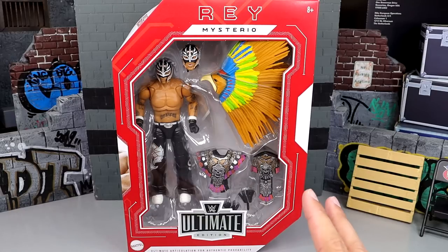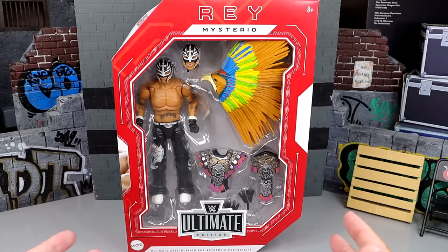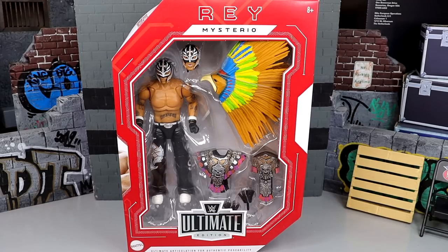But Rey Mysterio here — beautiful-looking gear, iconic gear. We have seen this gear before in the Entrance Greats line from Mattel. But today, we are back with an Ultimate Edition action figure, and it looks good here with the new headdress, the head sculpts, and the new torso. Lots of new stuff going on here with this figure, and it should be fun.